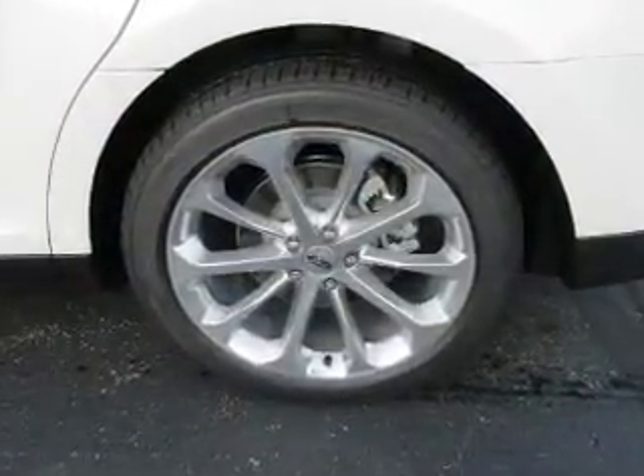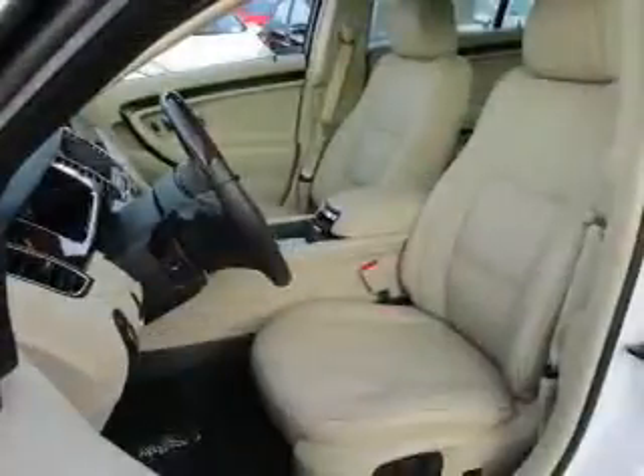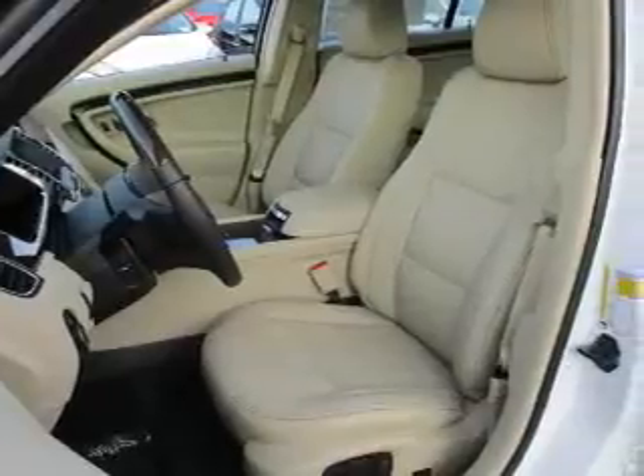Inside you'll find internet connectivity, leather seats, heated seats, Bluetooth connectivity, Sirius XM satellite radio, and digital audio input.